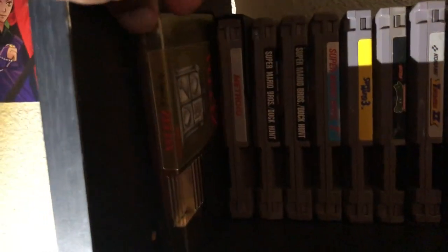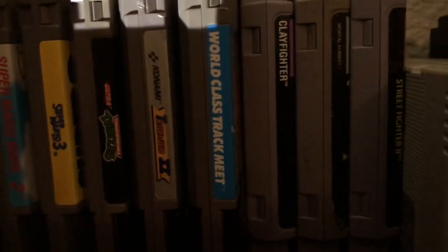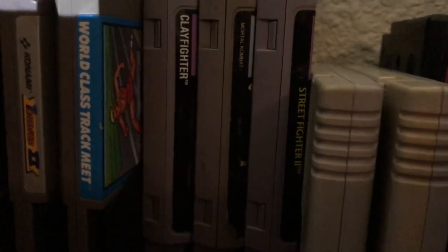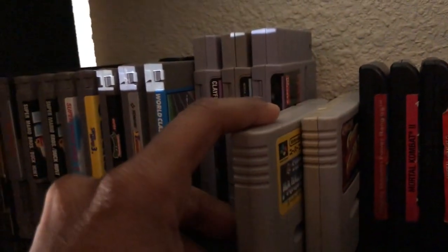All right, I'm about to show my whole physical copy video game collection. Let's start with the NES: we have the original Legend of Zelda gold cartridge, Metroid, two copies of Super Mario Bros slash Duck Hunt, Super Mario Bros 2, Super Mario Bros 3, Ninja Turtles, and the World Class Track Meet track and field game. Moving on to the Super NES: we have Clay Fighter, Mortal Kombat 1, Street Fighter 2 - one of my favorites. And I have two Super Famicom Japanese import games: Super Mario Kart and Street Fighter 2.